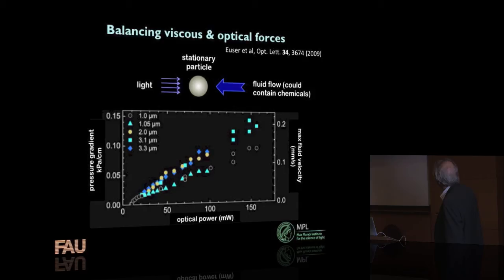Here are the results of some experiments. The axes are the optical power — up to 150 milliwatts — and the pressure gradient. If you pump liquid in a small tube, the pressure drops as you go along. By increasing the pressure gradient, you get a more rapid flow, and when you balance, say, 100 milliwatts against the flow, you can find a combination of laser power and pressure gradient where the particle becomes stationary. This depends on the diameter of the sphere, but it works very nicely.